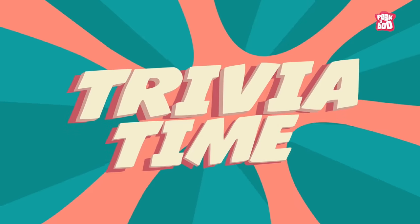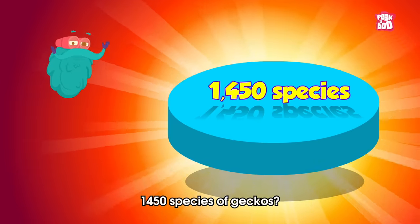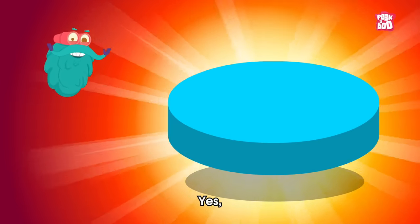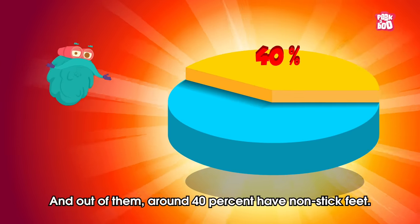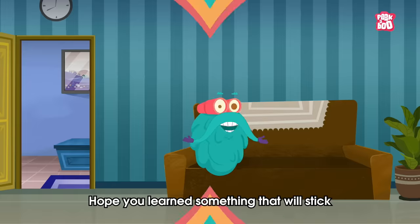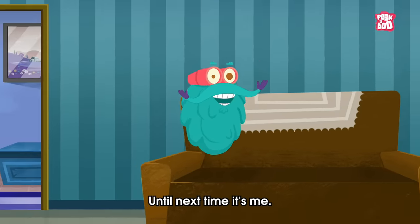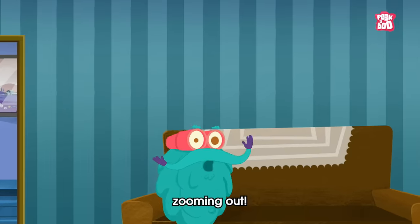Trivia time! Did you know there are around 1,450 species of geckos? Yes, and out of them, around 40% have non-stick feet. It's sketching time! Today's sketch of the day goes to Anika! Hope you learned something that will stick with you forever! Until next time, it's me, Dr. Binox, zooming out!